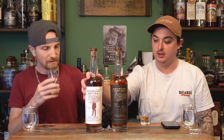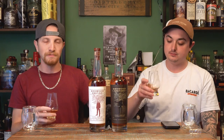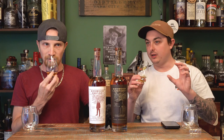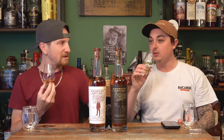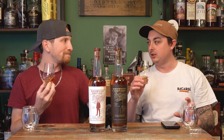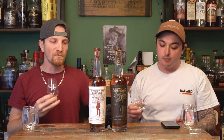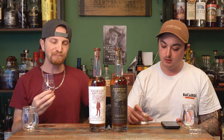On the Pipe Dream Cask Strength, the nose is a little lighter to me. Obviously it's higher proof — this is 116.8 proof, or 58.4% ABV. More ethanol on the nose, but it still has that slight little fruit tone. The nose is almost toasty — not overbearing at all.